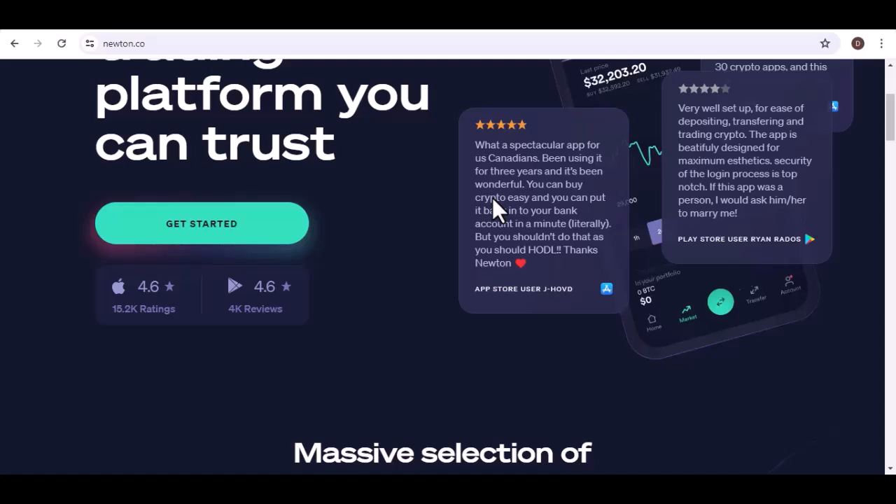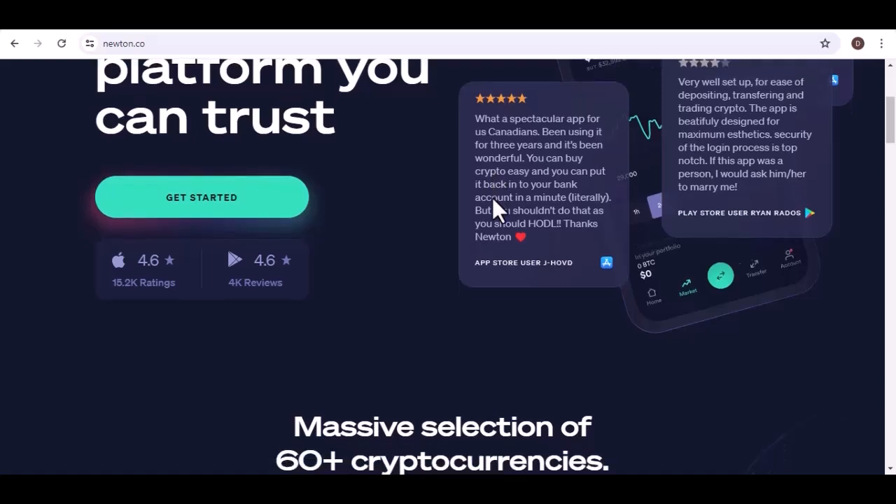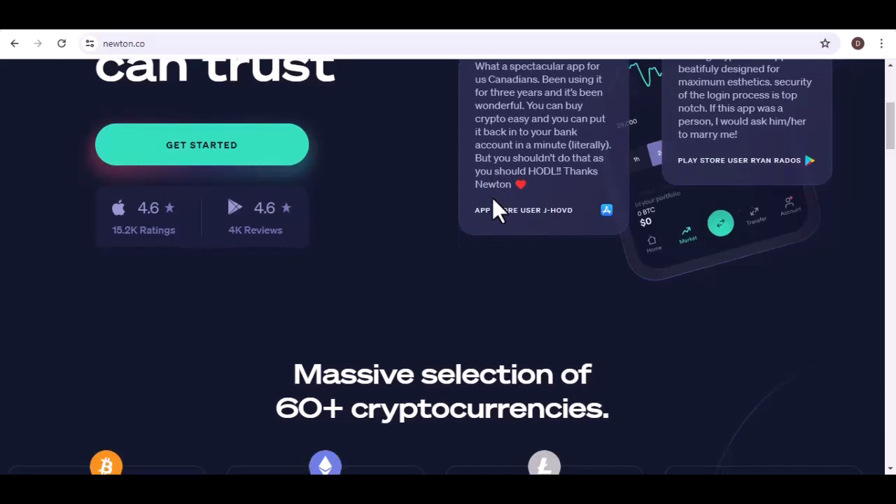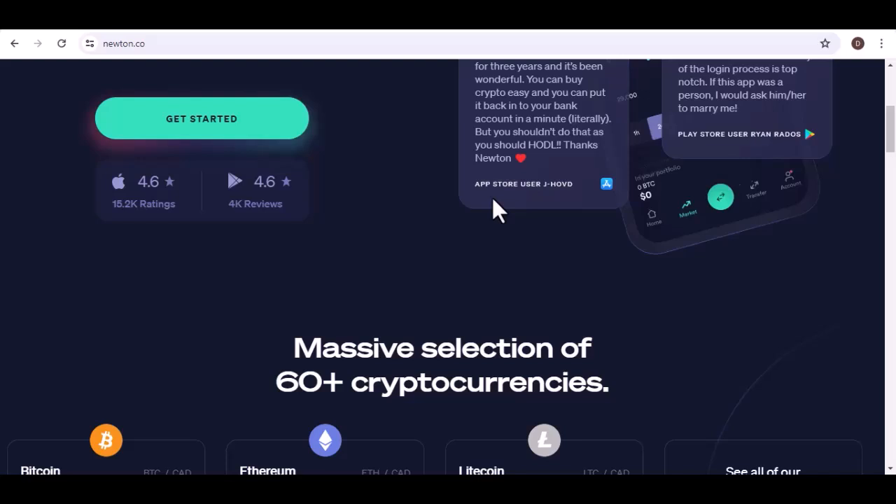Beyond the big names, exploring the breadth of Newton's offerings. You might be familiar with the heavyweights like Bitcoin and Ethereum, but Newton goes beyond the established players. They focus on a diverse range of cryptocurrencies, ensuring you have options to fit your investment goals. Newton boasts over 60-plus cryptocurrencies available for trading, allowing you to explore established projects with strong track records alongside promising newcomers with innovative ideas.